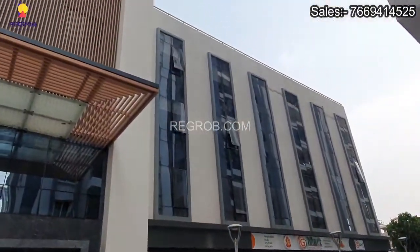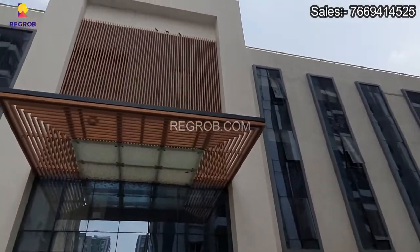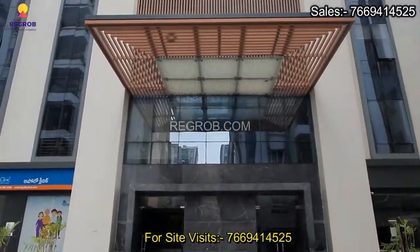That's all in this video, thank you for watching. If you are interested to book a 2 or 3 BHK flat in this project, contact our sales team at the given number. Thank you.